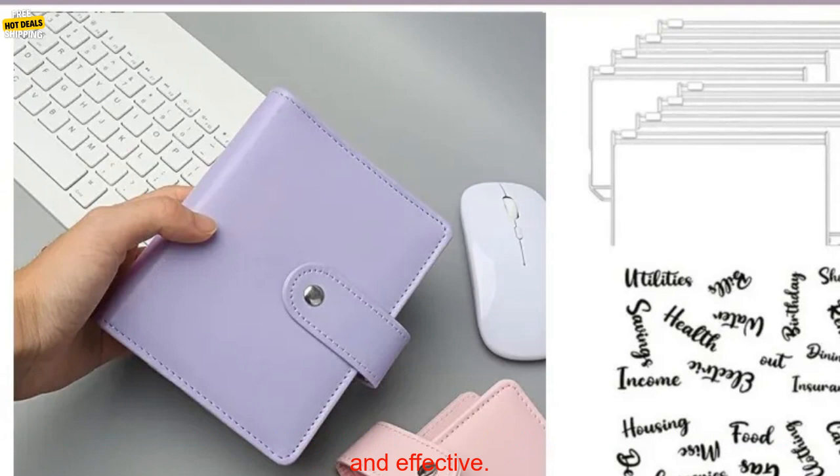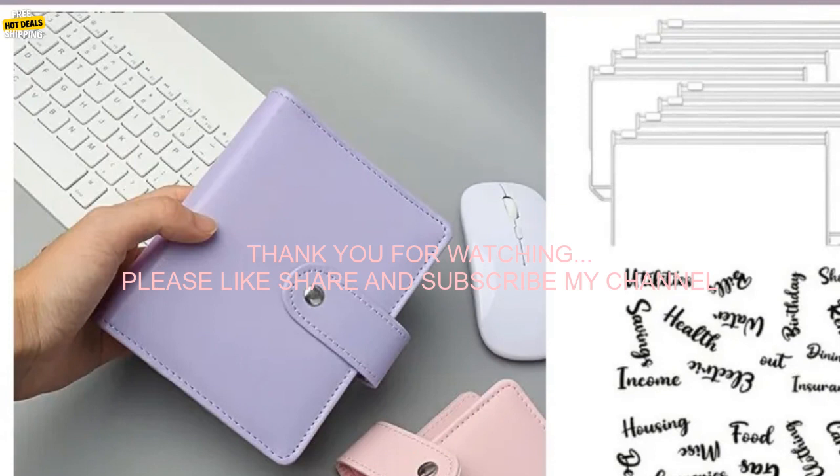The A7 Budget Binder is a great way to save money and stay organized. It's affordable, easy to use, and effective.